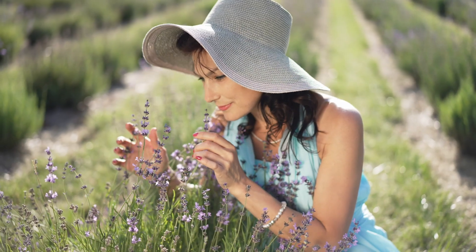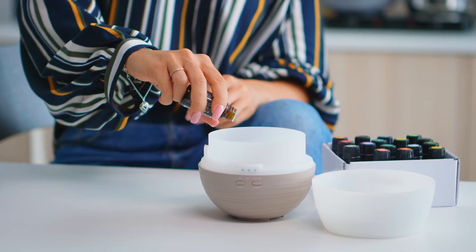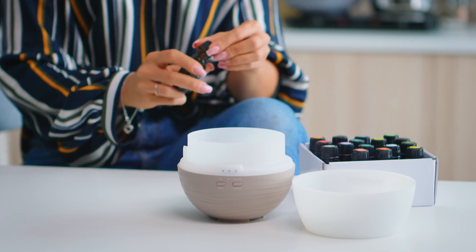Certain smells like lavender and chamomile can help to promote sleep. However, other smells such as menthol and peppermint might stimulate you and keep you awake. The easiest way to use sleep-promoting scents is to add essential oils to an aromatherapy diffuser or a vaporizer.